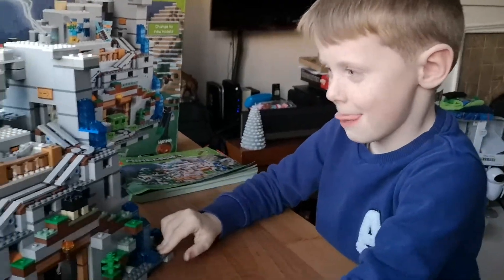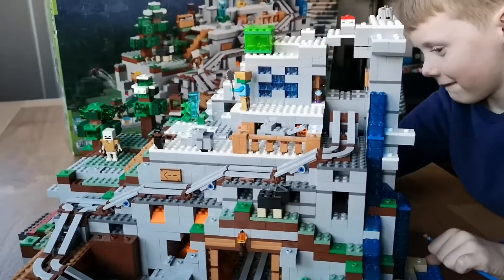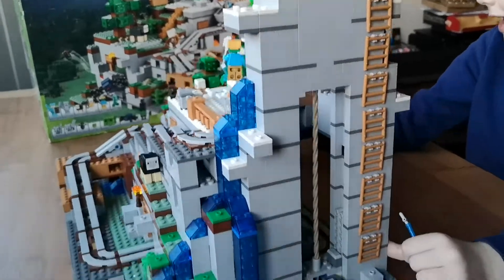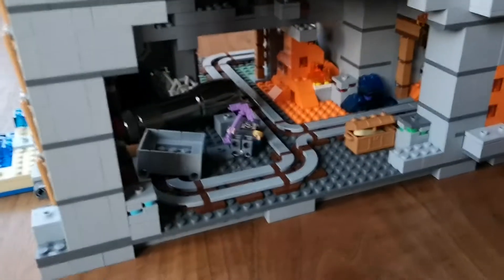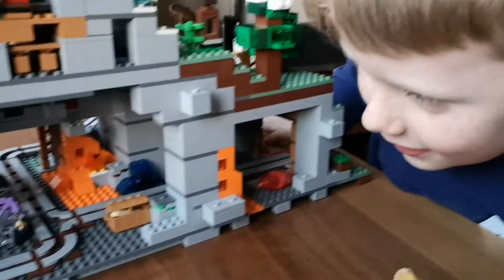Wow, look at that everybody — Minecraft cave! I see a skeleton on the top with the trees by the forest. This is the bit with the lift at the side and in the back. Wow, there's an actual mine!